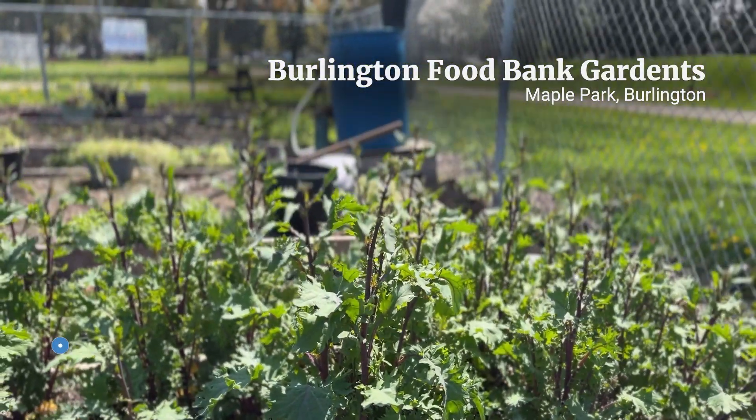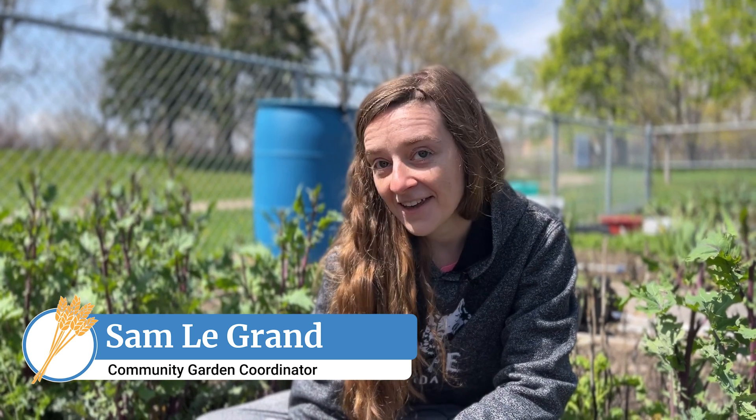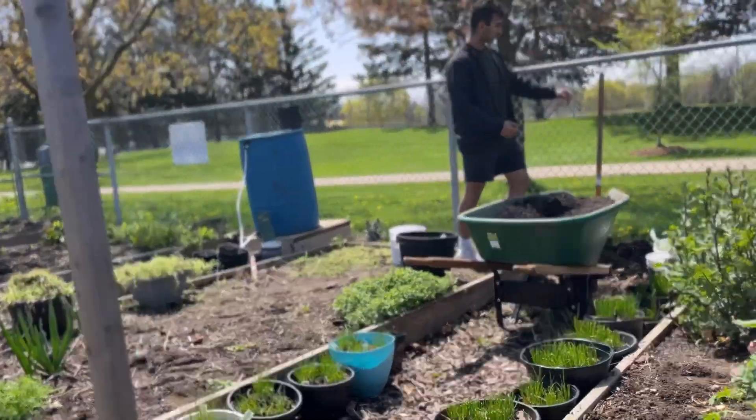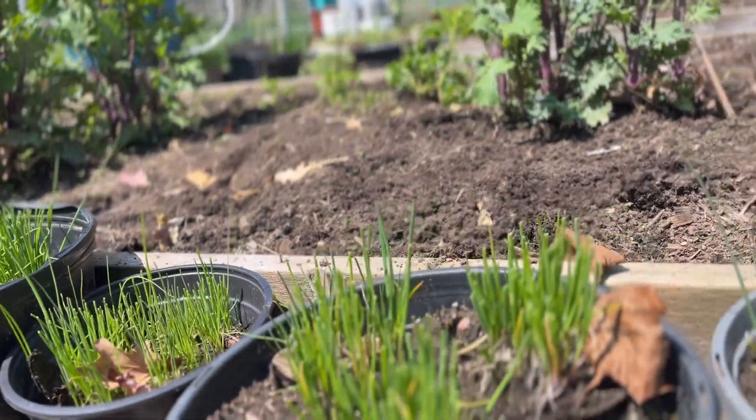My name is Samantha Legrand, but please call me Sam. We are in Maple Park inside the Maple Community Garden. It's a beautiful day. The garden here consists of seven raised beds as well as the outside of the fence, the perimeter area, and a bunch of these pots that you can see — they all have chives in them.